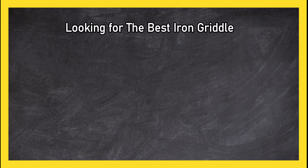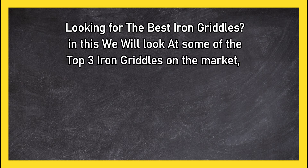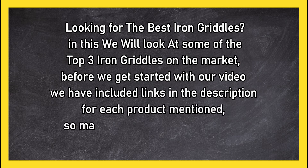Looking for the best iron griddles? In this video we look at the top three iron griddles on the market. Before we get started, we have included links in the description for each product mentioned.